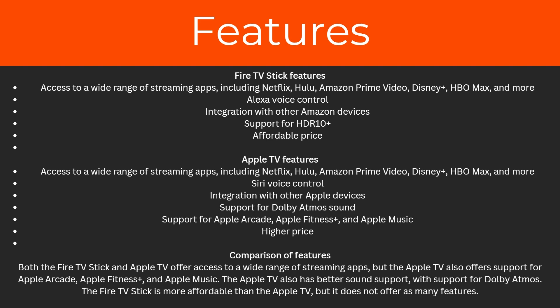Apple TV also has access to a wide range of streaming apps just like the Fire TV stick. Instead of Alexa voice control, Apple TV has Siri voice control, and it also has integration with other Apple devices. It has support for Dolby Atmos sound, and also support for Apple Arcade, Apple Fitness Plus, and Apple Music — though it does come with a higher price. Overall, Apple TV offers better sound support and more Apple-exclusive services, while the Fire TV stick is more affordable but has fewer features.